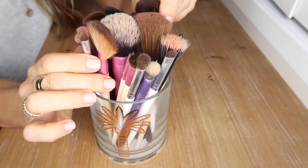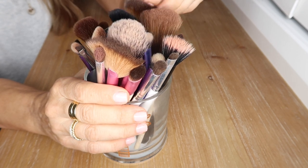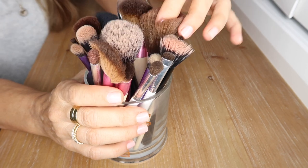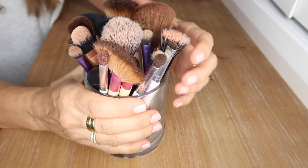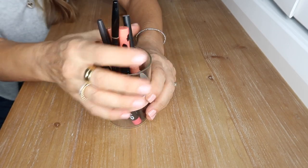These are all the brushes I own — I use all of them. I have some by e.l.f., Real Techniques, EcoTools, Morphe, MAC, and a couple of others. These don't need any organization at all. These are my lip pencils — I don't have very many because I hardly ever line my lips.